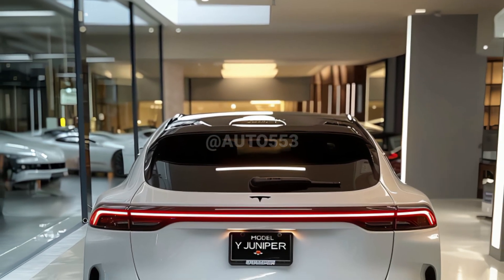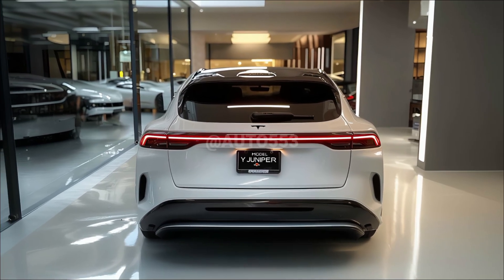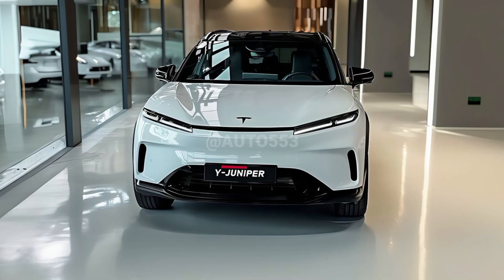The Model Y Juniper update is proof that Tesla is not only relying on its big name, but continues to innovate in design and technology to maintain its dominance in the electric vehicle market.